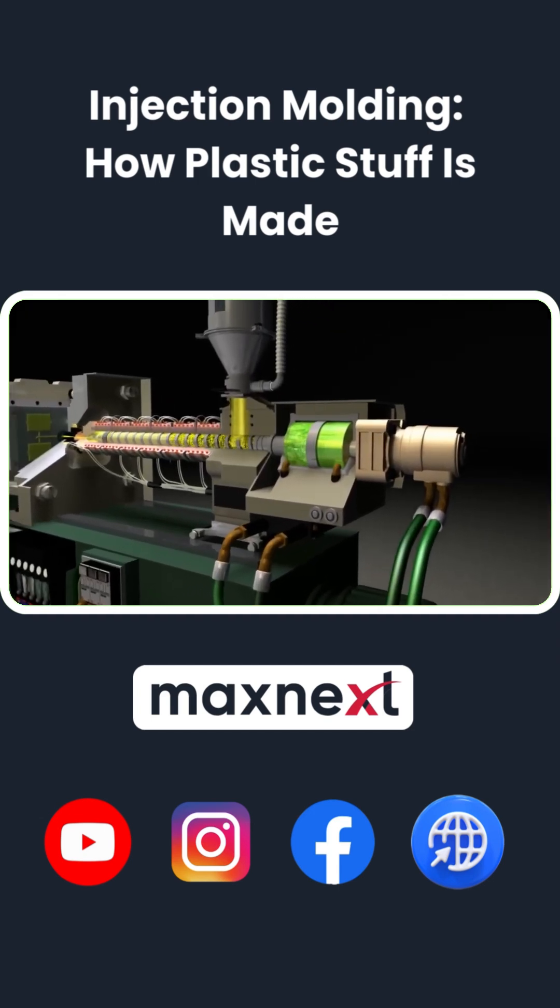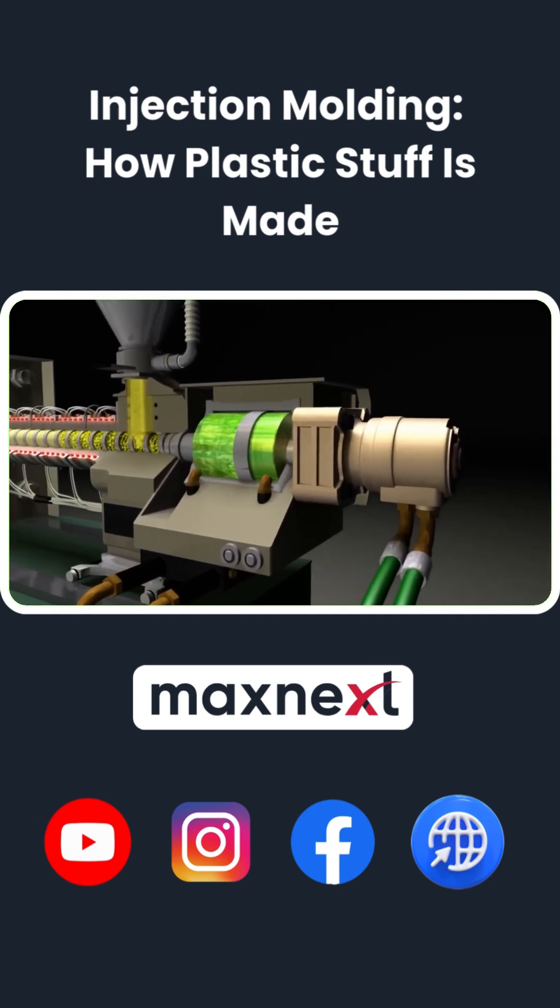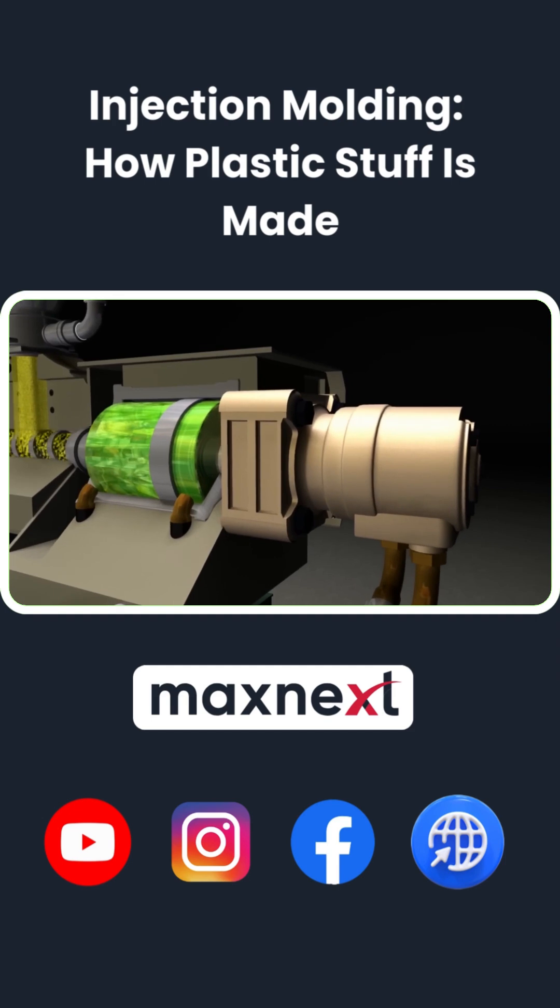It mixes, shears, and heats the plastic evenly, giving consistent melts and faster cycles.